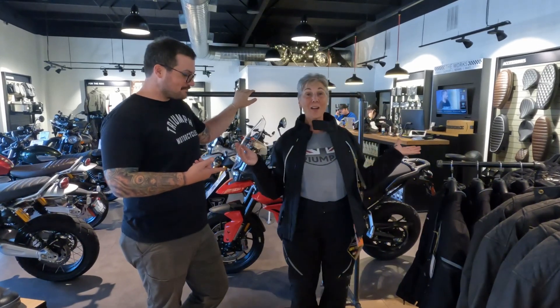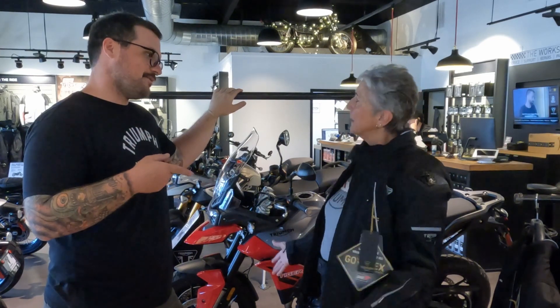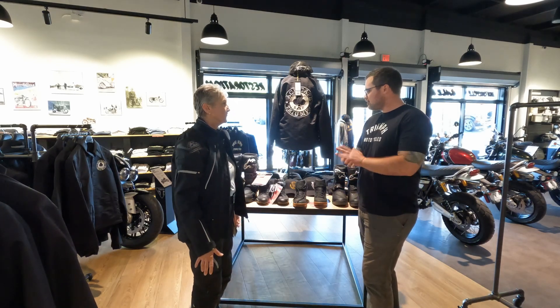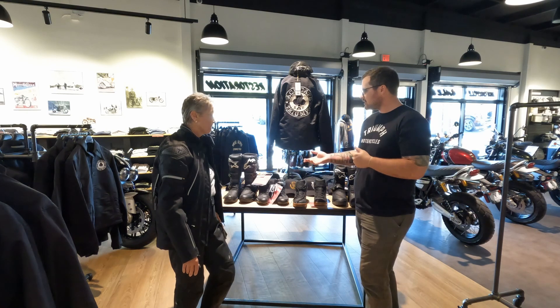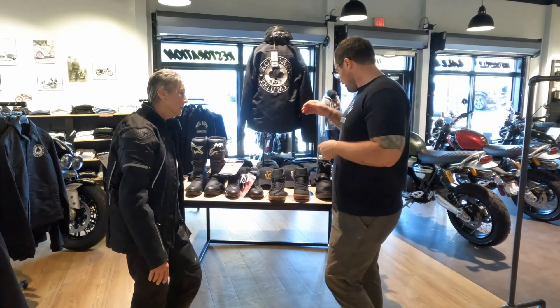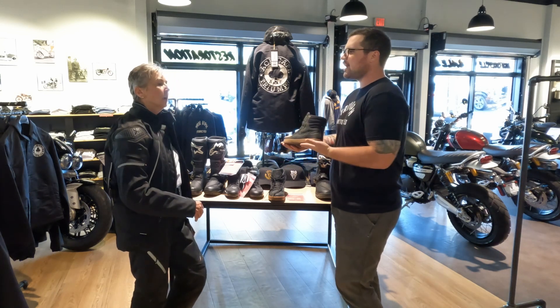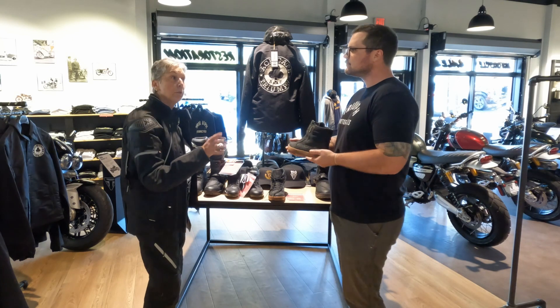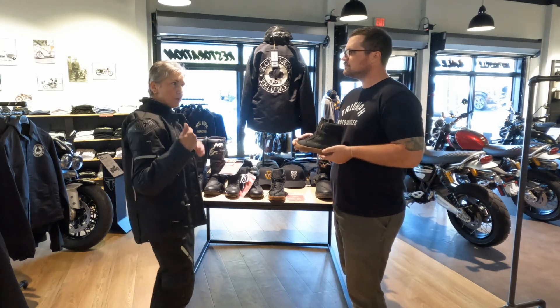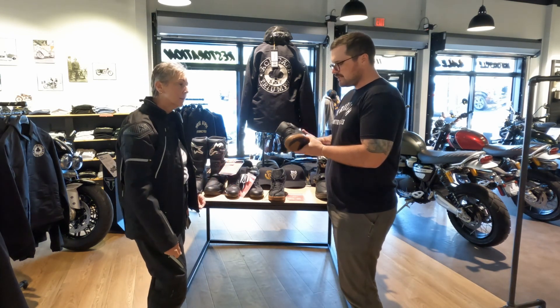Now you look ready to go, but you're missing boots. Luckily we have some options — let's go look at boots. Triumph has partnered with Alpinestars this year and there are four different footwear options. Starting with these: a really cool, stylish Alpinestars riding shoe, more casual — perfect for that stylish leather jacket and those riding jeans.